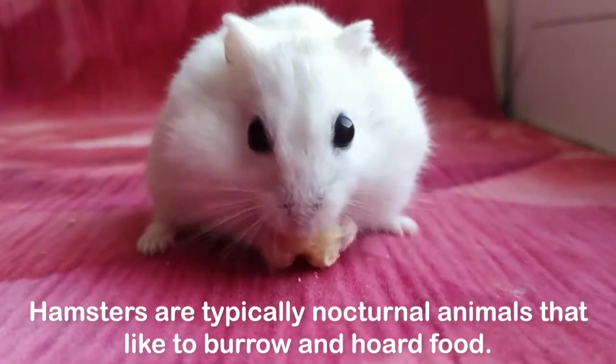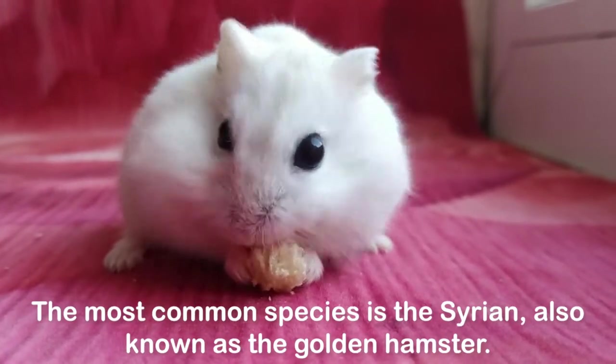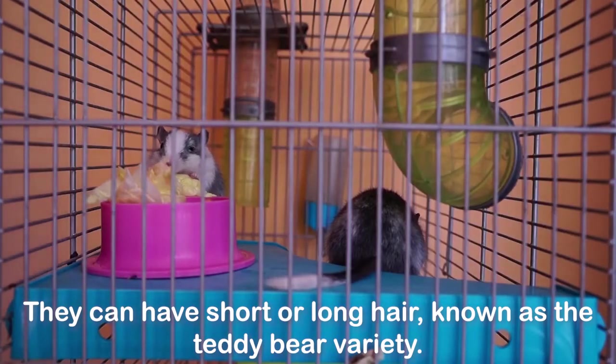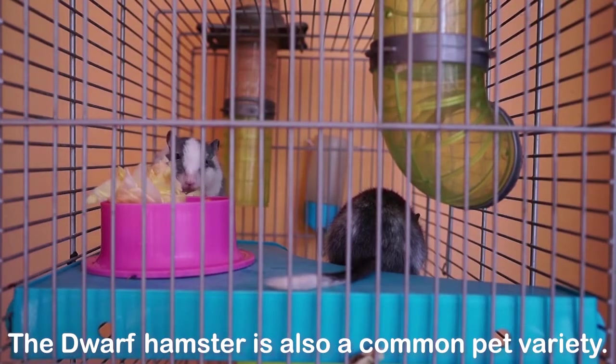Hamsters are typically nocturnal animals that like to burrow and hoard food. The most common species is the Syrian, also known as the golden hamster. They can have short or long hair, known as the teddy bear variety. The dwarf hamster is also a common pet variety.